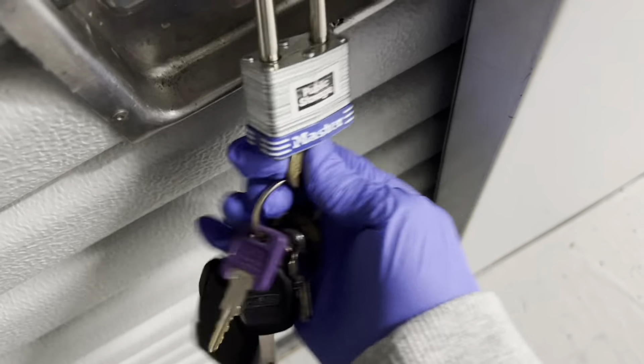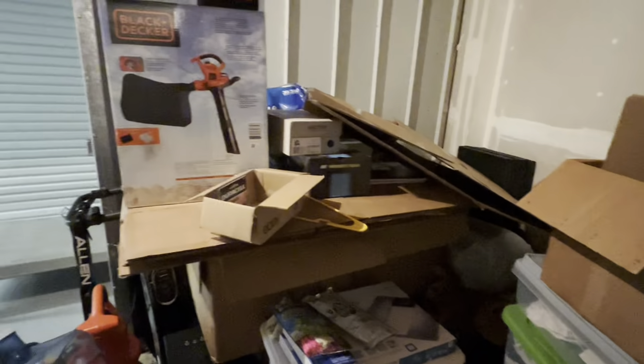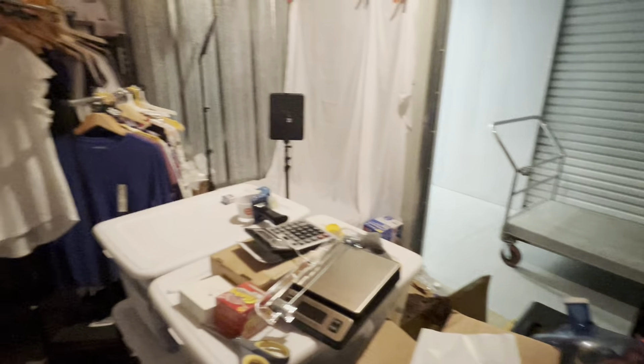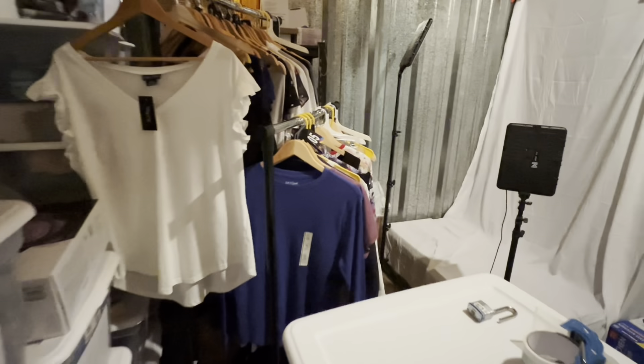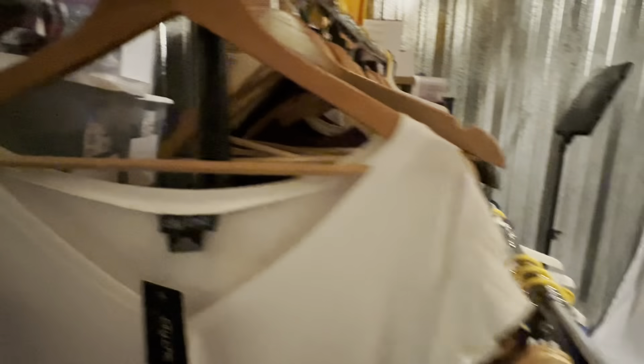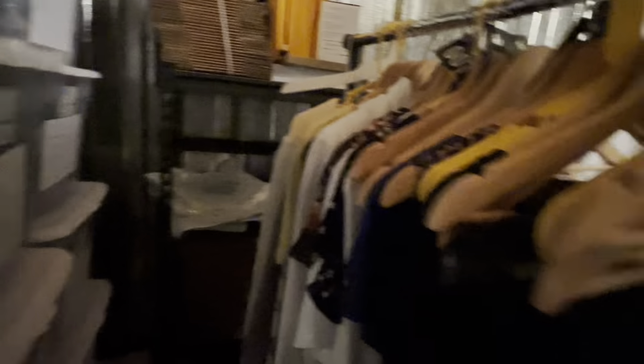All right guys, so this is my messy eBay store. Turn the light on — I got a mess in here, as you can see. I got a big mess. That's what happens when you sell online — you start making a mess.